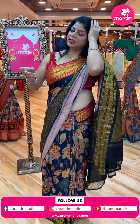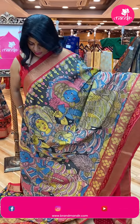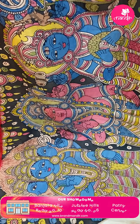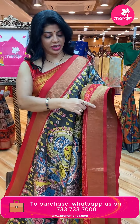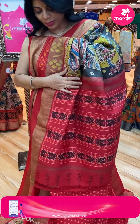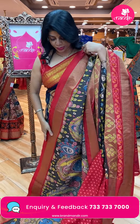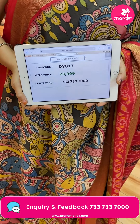This one is Ikat Kalam Kari, hand-painted, in charcoal gray with beautiful Brahma Vishnu Maheshwara motifs — such a divine weave. Everything is handmade. The border is an ikat border with diamonds and contrast red color. Border tissue with florals, pallu ikat with diamond borders, contrast pallu. Blouse contrast with ikat butas and border — too good, very lovely combination. Priced at 23,999. Code: Diva 817.